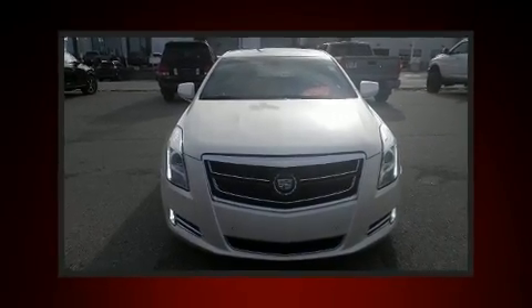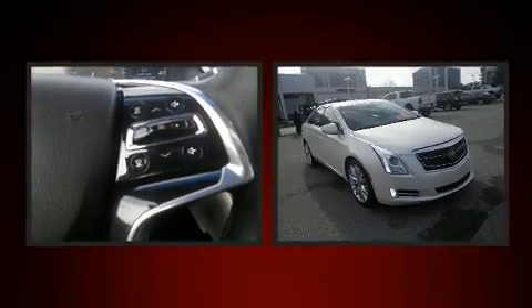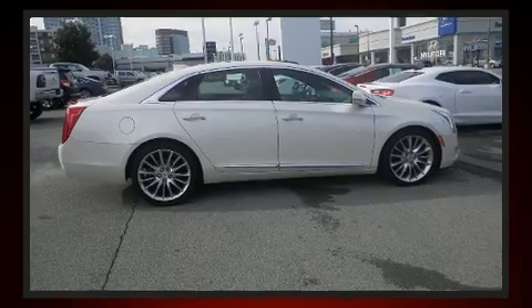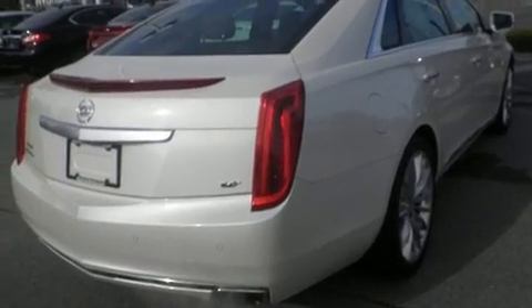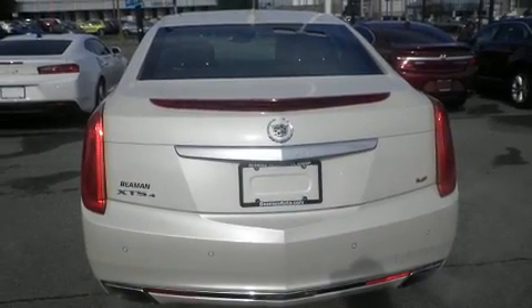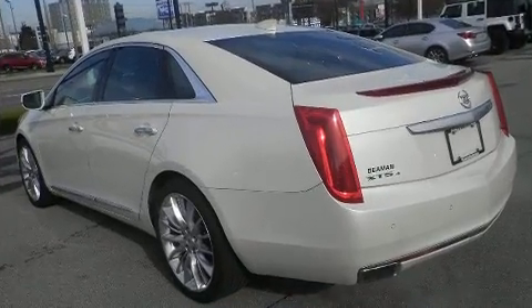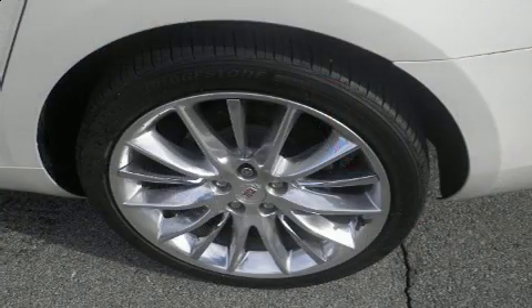Get excited about the 2015 Cadillac XTS with fewer than 50,000 miles on the odometer. This four-door sedan prioritizes comfort, safety, and convenience. A 3.6 liter V6 engine pairs with a sophisticated six-speed automatic transmission, providing a smooth and predictable driving experience. All-wheel drive keeps this model firmly attached to the road surface.